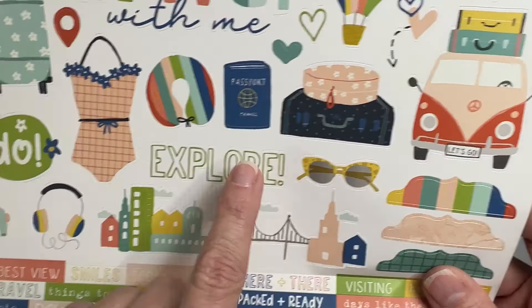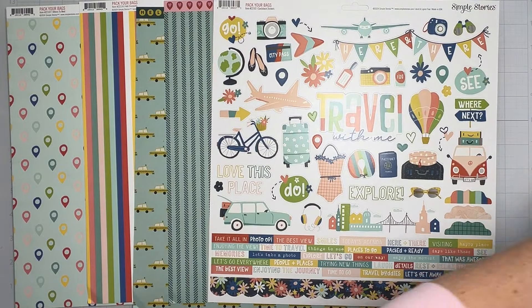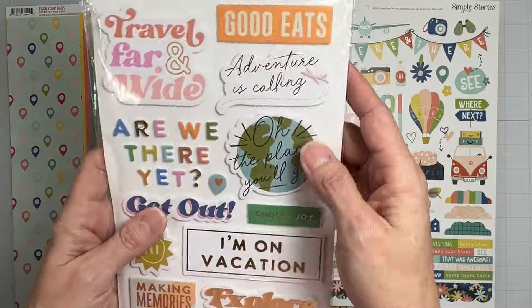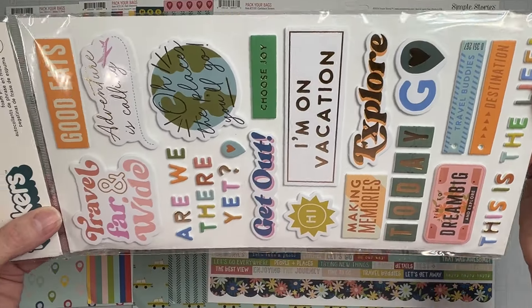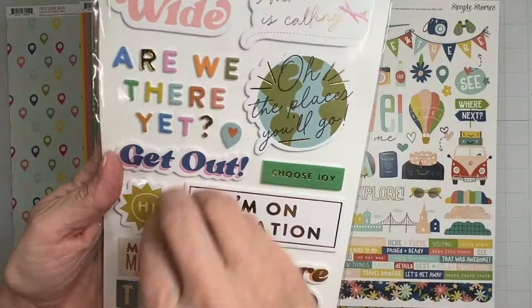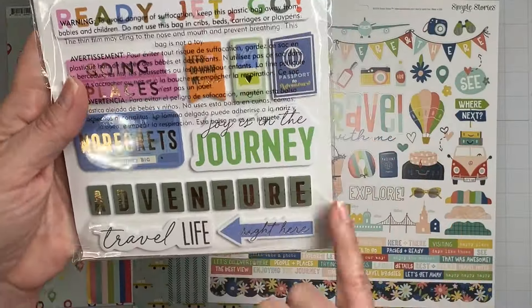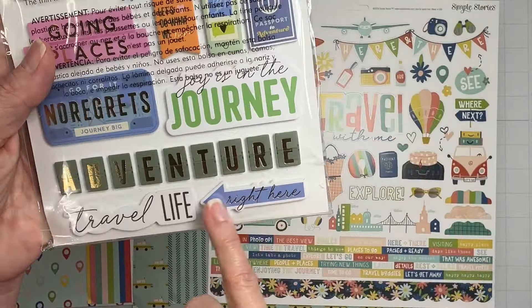There are also foam phrase stickers — 89 in this pack on white foam! Look at the color story: metallic gold, 'Are We There Yet,' 'Hi,' 'Today,' 'Time to Dream Big and Explore,' 'This Is the Life' — totally done for you and gorgeous. Then 'Let's Go,' some tile stickers, cornflower blue — 'Passports,' 'Going Places,' 'No Regrets,' and more!